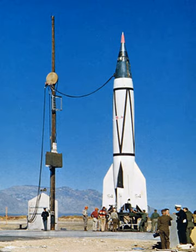Approximately two V-2 launches per month were scheduled from Launch Complex 33 until the supply of V-2 sounding rockets was exhausted. A reduced frequency of V-2 sounding rocket investigations from Launch Complex 33 continued until 1952.